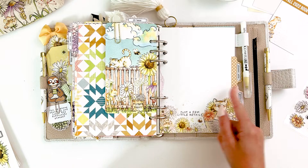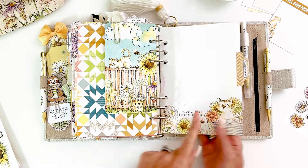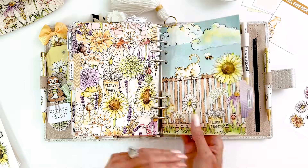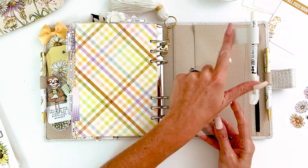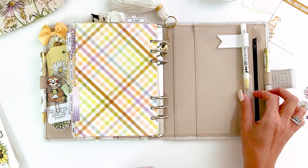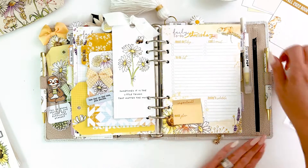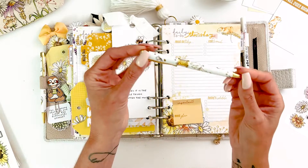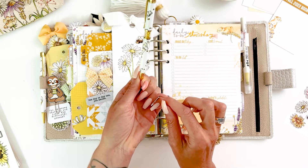Then I have the personal size dashboards and the A5 size with some pattern paper on the back. I cut down a large acrylic sheet and added a pen loop from my stash to hold my highlighter. And of course our beautiful pen this month — I snagged an extra because it's daisies, and it has these pretty little yellow crystals in the middle.